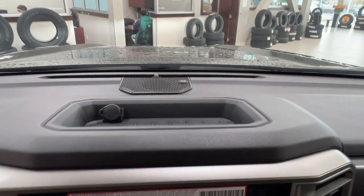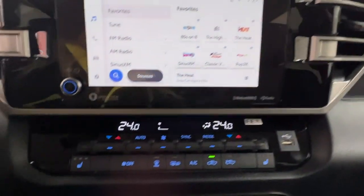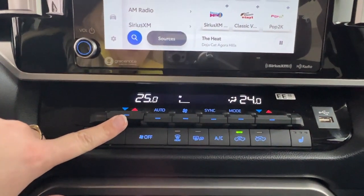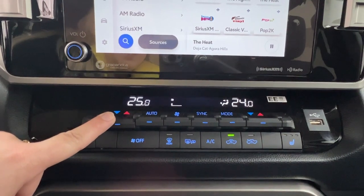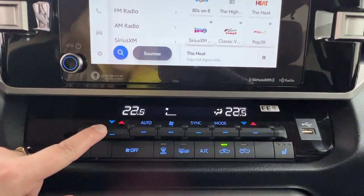It also has full Bluetooth connectivity for both Android Auto and Apple CarPlay, and an optional USB port. Just above this you'll find a little storage tray with a 12-volt adapter on the left. Underneath is your climate control center — we have dual climate control so that you and your front passenger can have your own unique temperature settings, or you can sync them up and work in unison.